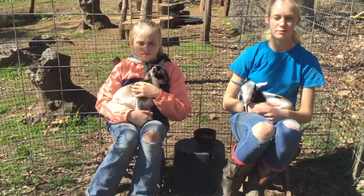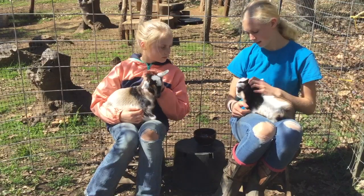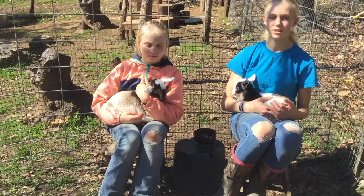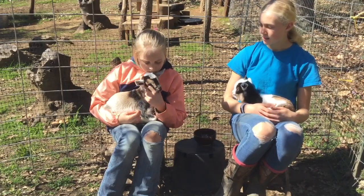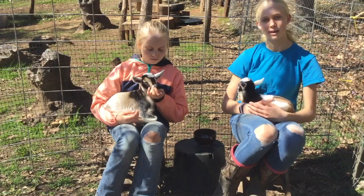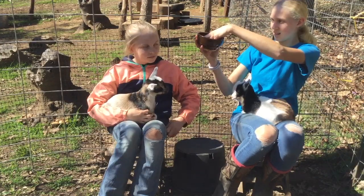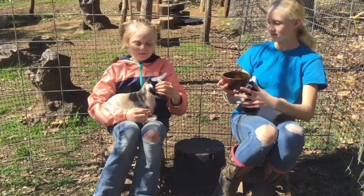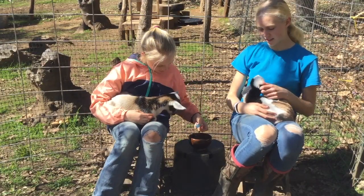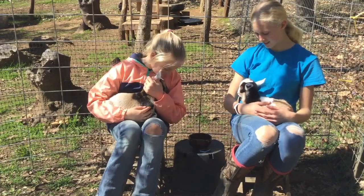Today we're going to do the drawing for the two bottle baby kids. We have the doeling — the girl — and the buckling — the boy. You guys gave us some awesome names. I loved the comments with name suggestions for these little babies. I picked some of my favorites and Brianna is going to help me draw a name. Stick your hand in and quickly draw one. Alright, can you read it for us? Bonnie and Clyde! Awesome. Whoever chose all of these name suggestions, thanks so much. The baby goats will now be named Bonnie and Clyde. Super cute, love it.